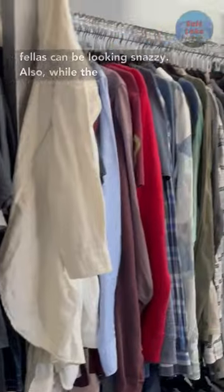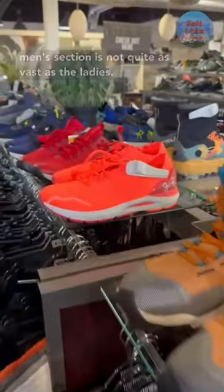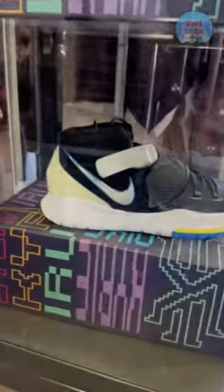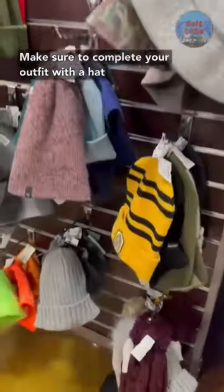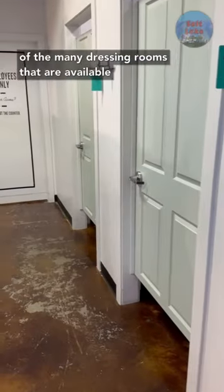There is of course a men's section so the fellas can be looking snazzy also. While the men's section is not quite as vast as the ladies, there is still a good amount of options to pick from. Make sure to complete your outfit with a hat or a beanie and check out your look in any one of the many dressing rooms that are available.